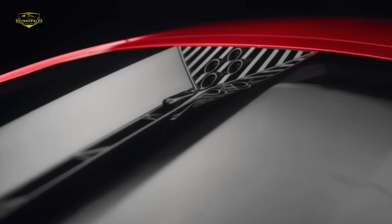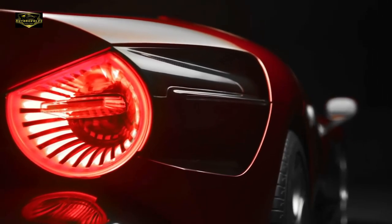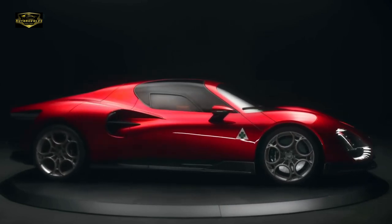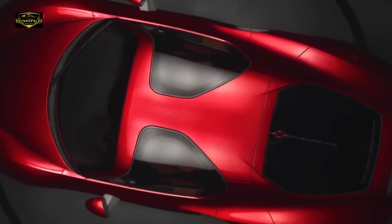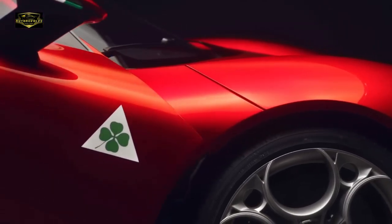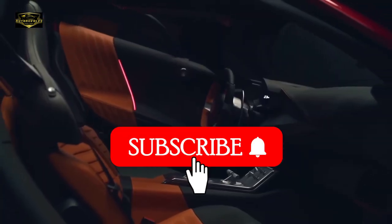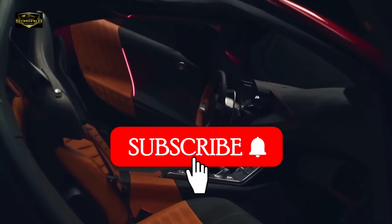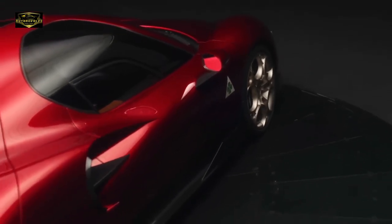Whether you find it retro or a fitting tribute, one thing is undeniable: this is a masterpiece that's simply too beautiful to ignore. The 33 Stradale encapsulates everything we love about Alfa Romeo — passion, performance, and timeless design. If you're as excited as I am about this electrifying release, hit that like button and don't forget to subscribe for more thrilling updates from the world of automobiles. Until next time, keep the passion alive and drive on!